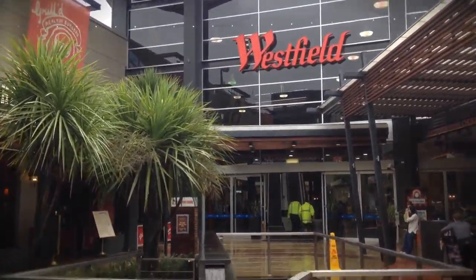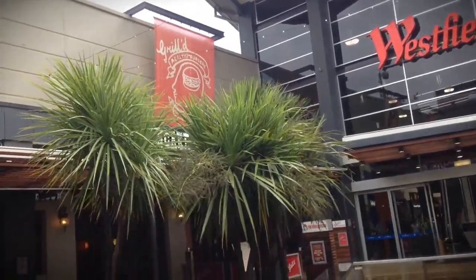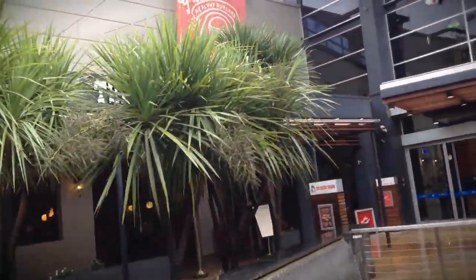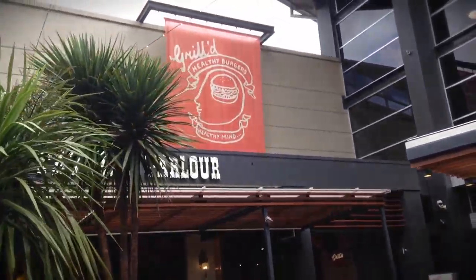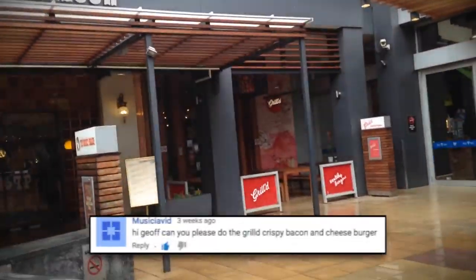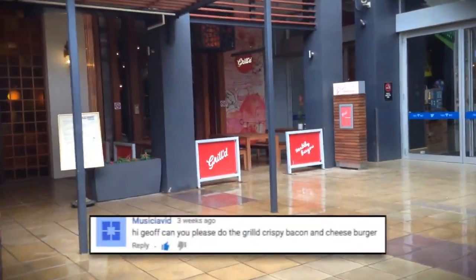Hey everybody! Guess where I've been? I've been to Grilled. I went down to the Fountain Gate Shopping Centre at the Grilled Store, which is in amongst a whole heap of food outlets, so there's lots of choice. But I decided, because I was asked — I can't remember who asked me to go there — to get the crispy bacon and cheese.